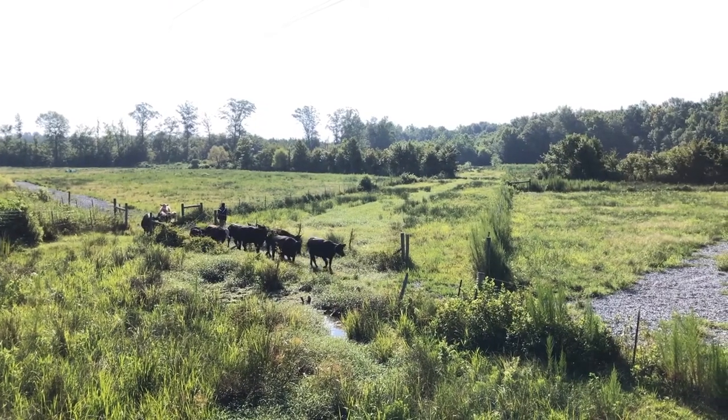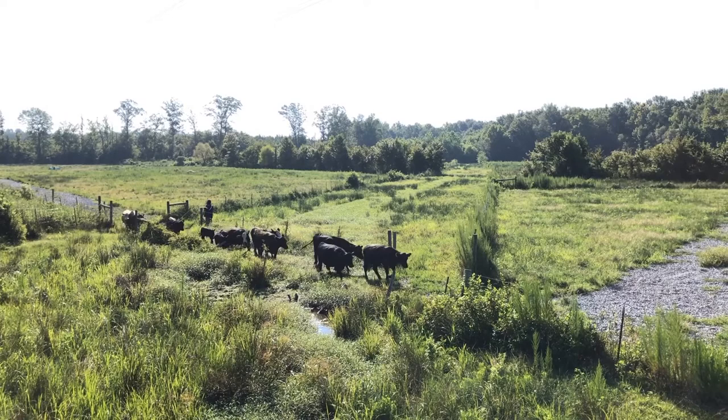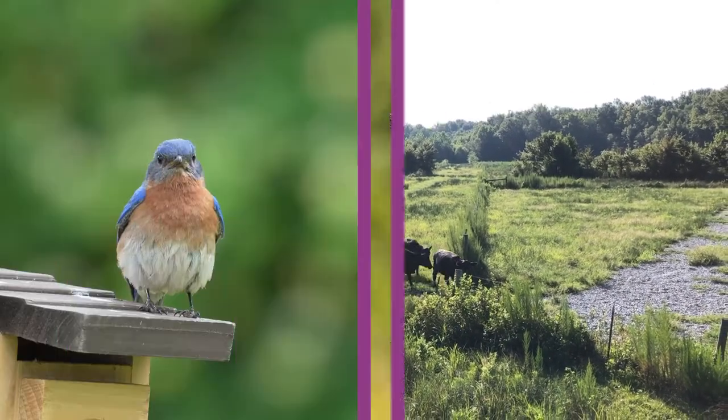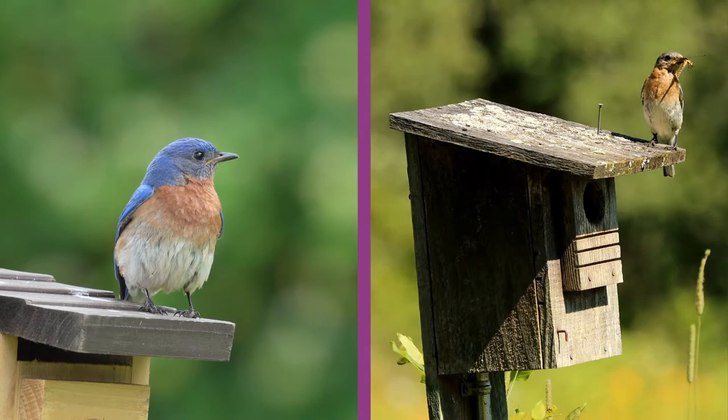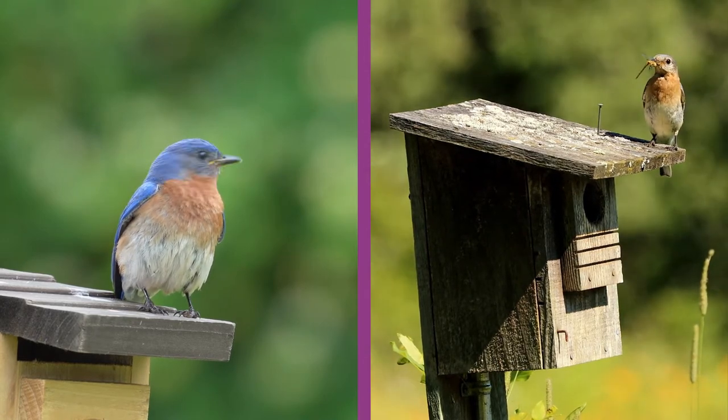These areas can also serve as buffers, protecting growing areas or water sources used for irrigation from contamination by animal production areas. According to the USDA Natural Resource Conservation Service, at least 44 species of birds use nesting boxes.